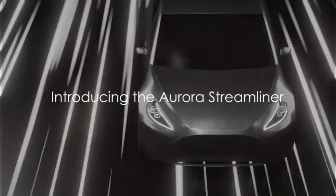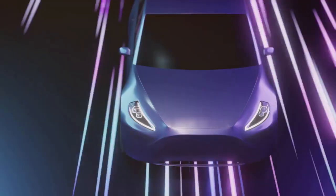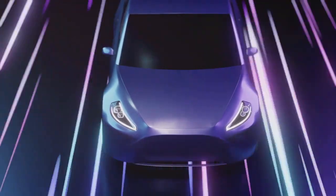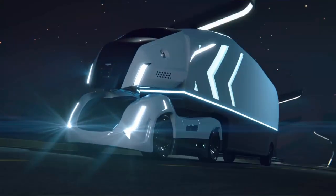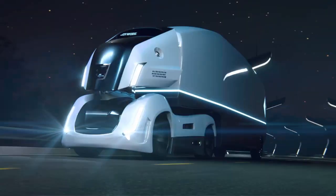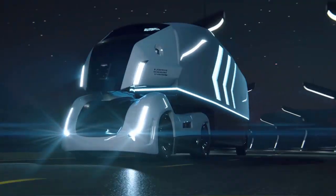Have you ever imagined what the future of personal transportation might look like? Picture the Aurora Streamliner, a vehicle that pushes the boundaries of innovation, comfort and sustainability, transforming the way we perceive transportation.